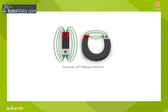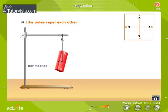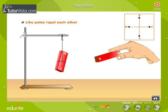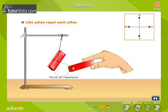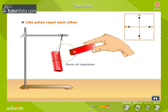Let us perform an experiment before stating the laws of magnetism. Suspend a bar magnet as shown here and allow it to come to rest. We observe that the magnet aligns itself in the north-south direction. Bring the south pole of another magnet near the south pole of the freely suspended magnet — we observe that it moves away. Similarly, bringing the north pole near the north pole causes it to move away. Thus, we conclude that like poles repel each other.